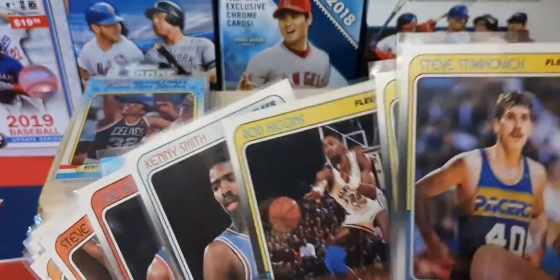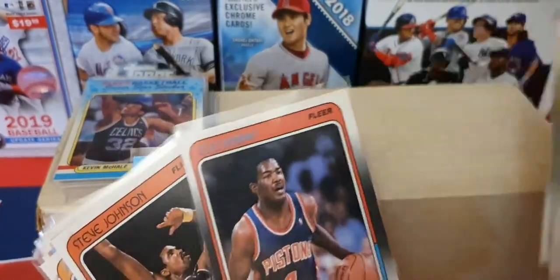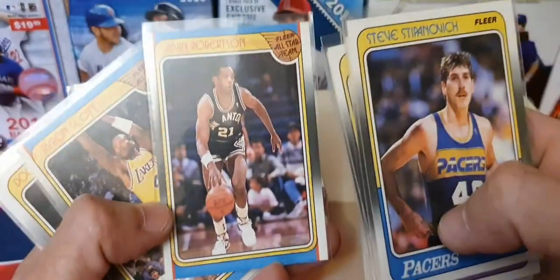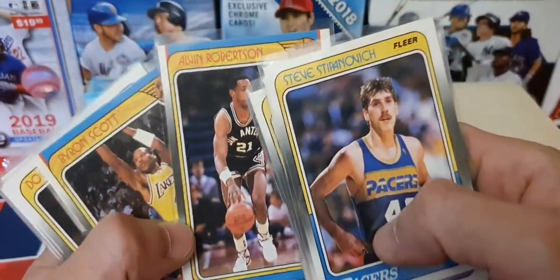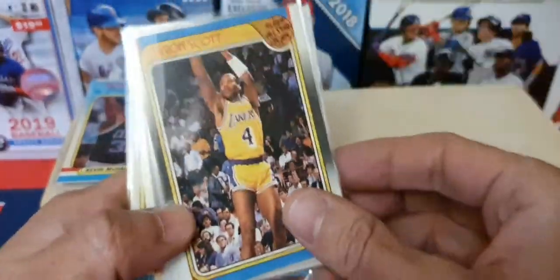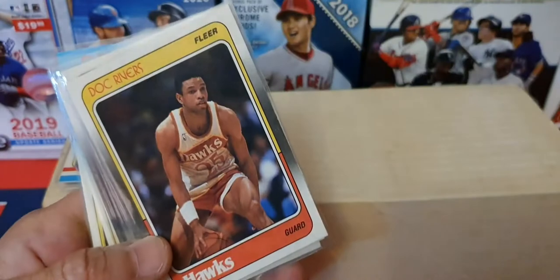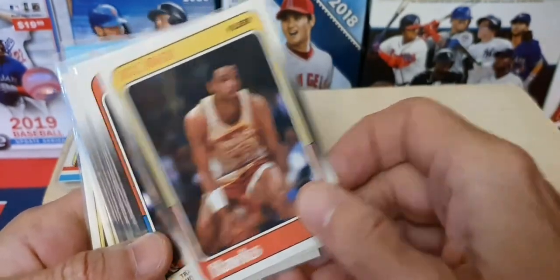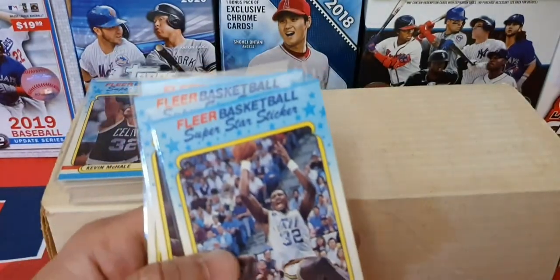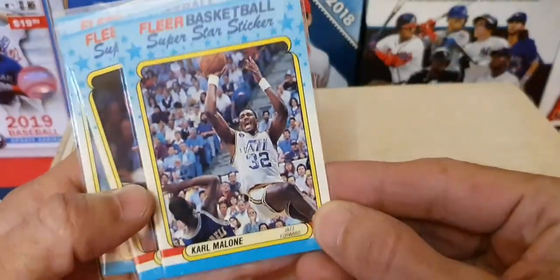Let me look through these a little bit faster. There's a Kenny Smith, Dumars, Alex English — sorry about that guys, getting you blinded there. Byron Scott, Doc Rivers, and I think that's about it. We had some pretty cool stickers there — a Karl Malone sticker.